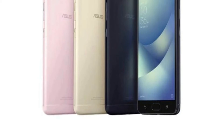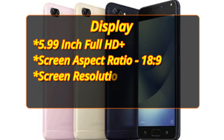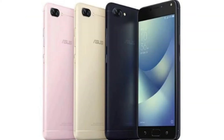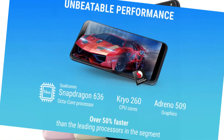The Zenfone Max Pro M1 comes with a 5.99-inch Full HD Plus display with a screen aspect ratio of 18x9. It has a screen resolution of 2160x1080 pixels and a pixel density of 403 pixels per inch. The phone is powered by a Qualcomm Snapdragon 636 octa-core processor along with Adreno 509 GPU.